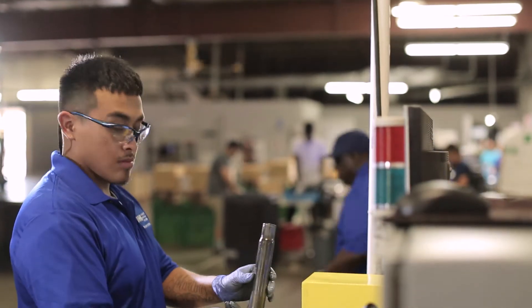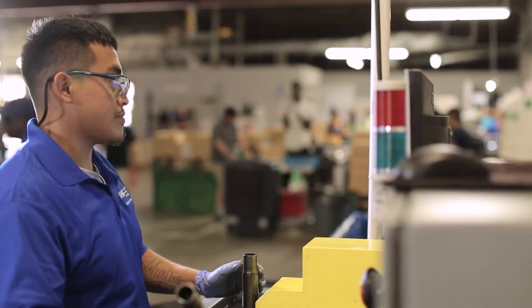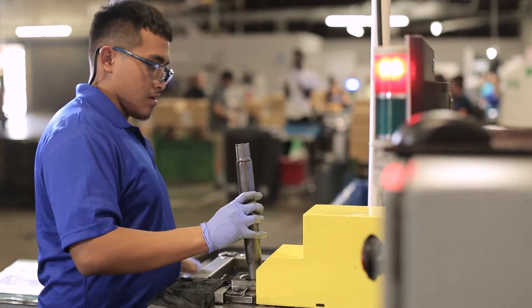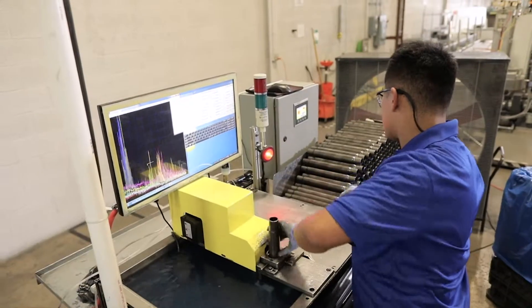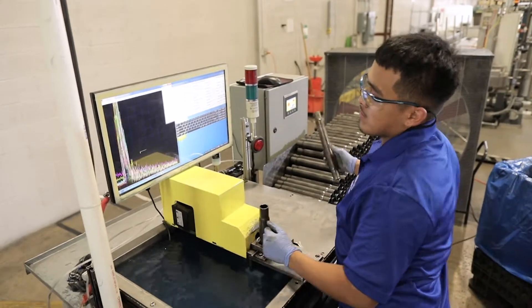Hi, this is Peter Miller with Advanced Material Solutions. At AMS we perform high-speed, high-volume flaw detection using non-destructive testing techniques. In this video we're looking at ultrasonic inspection, which is one of the more common NDT techniques and is very friendly to high-volume flaw detection.